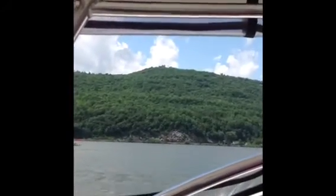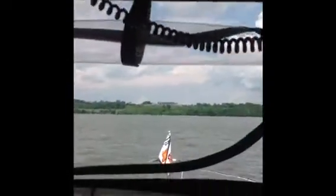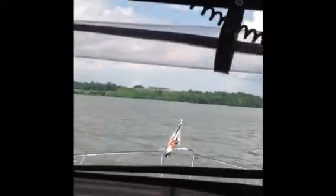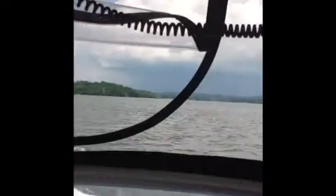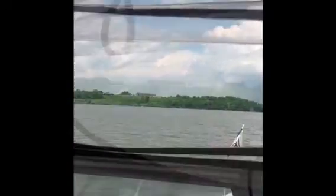This is Mount Defiance. That's a Fort Ticonderoga little lookout up there. And right up there is Fort Ticonderoga. It was built in 1755 by the French. You can see why they couldn't keep a little stronghold on this part of the lake right here. It's on the New York side of Lake Champlain.